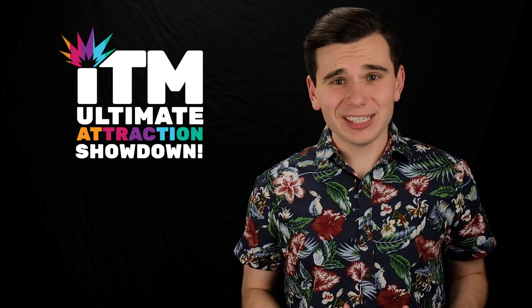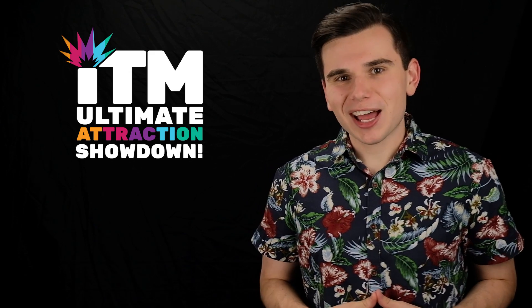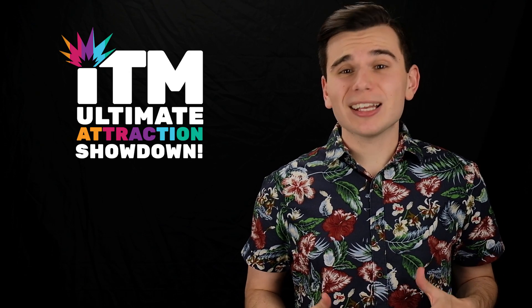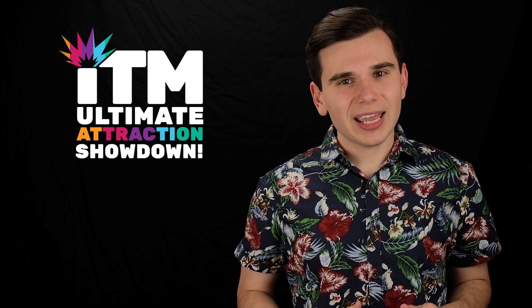Welcome! We've had a busy few weeks with the D23 Expo and other similar events, but now we're back. I'm Sean Sposato and this is Inside the Magic's Ultimate Attraction Showdown, where we take a look at some of the world's greatest attractions and stack them up against each other head-to-head. Before we get started today, let's take a look at what you guys thought of our last episode.